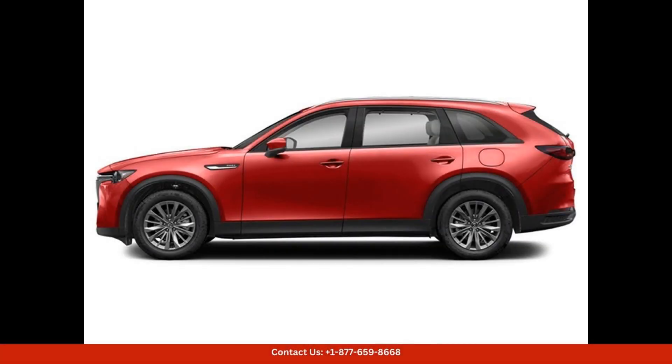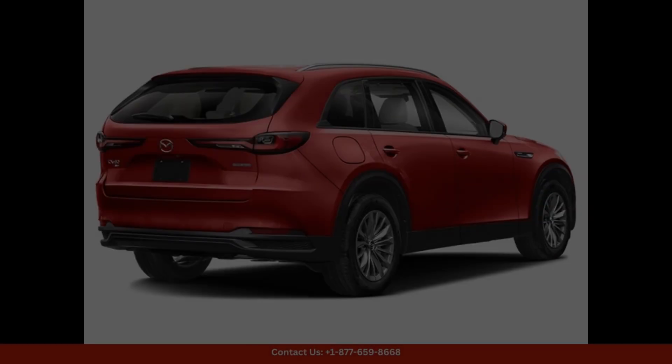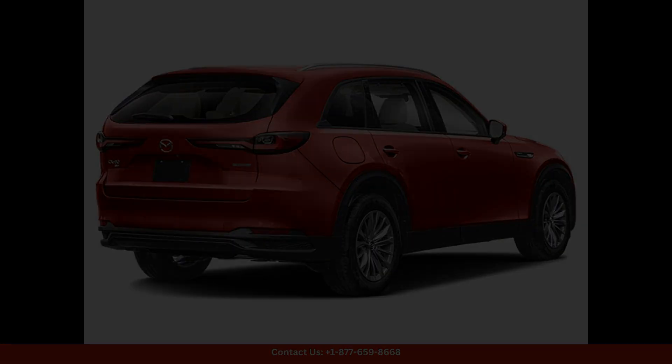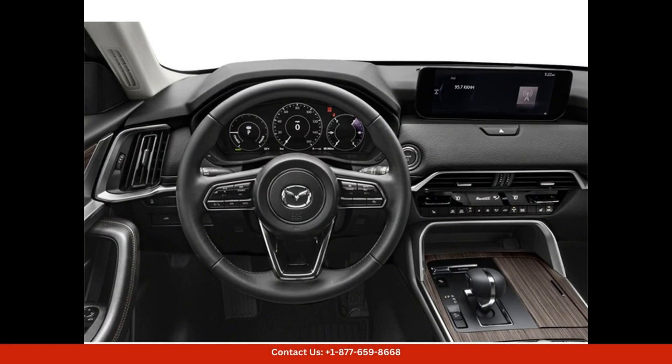Inside, the CX-90 PHEV Preferred offers a spacious and comfortable cabin that is filled with high-quality materials and modern amenities. The seating is plush and supportive, and there is plenty of legroom and headroom for all passengers. Tech-savvy drivers will appreciate the advanced infotainment system, which includes a large touchscreen display, smartphone integration, and a premium sound system.